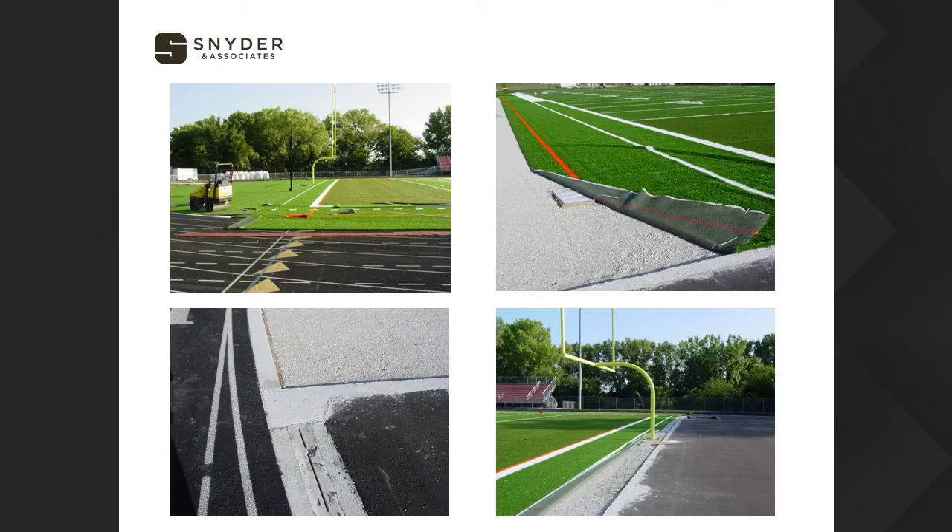Some construction photos show finishing work on the installation of the turf field. The bottom left corner shows the interaction between the edge of the track and the edge of the football field — you can see quite a lot of different surfaces and systems that interface in those corners. Those are important construction areas that we want to inspect carefully.